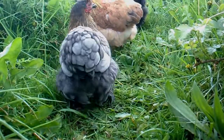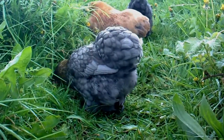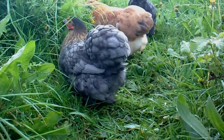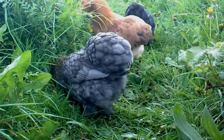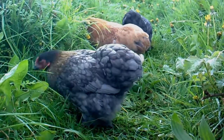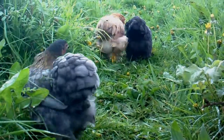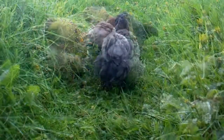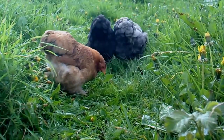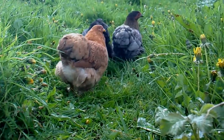This little pullet, or one like it, appears to be laying an egg. They have little eggs to start with, then as they get bigger the eggs get slightly bigger. And the little eggs, they generally don't hatch, I've found. So it's best to eat them — about four in a pan full of scrambled egg.